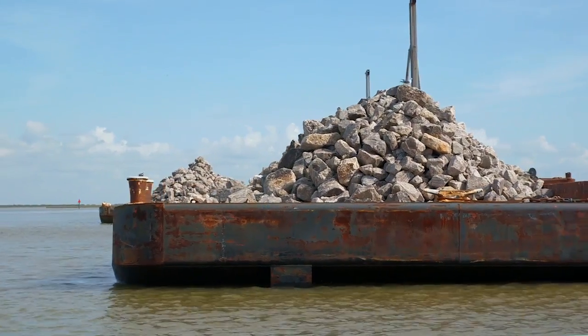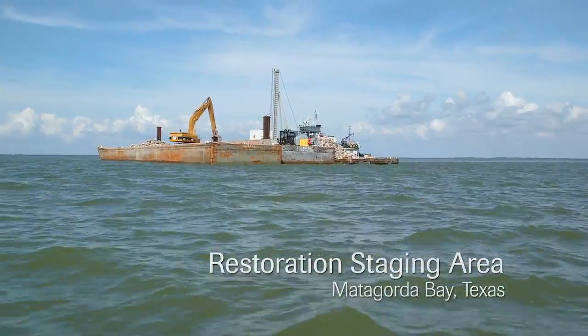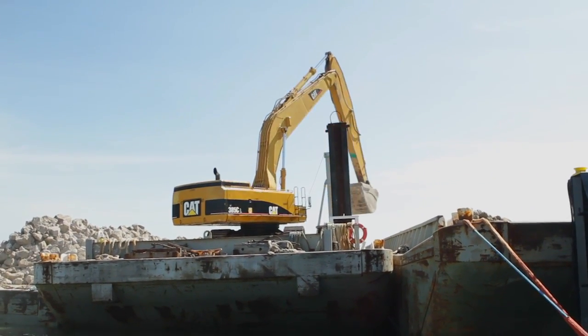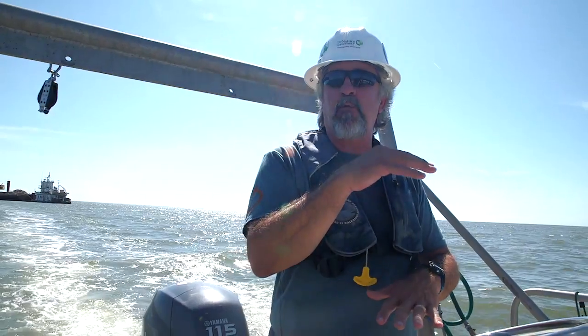This is the first phase of the project. We've designed and engineered 26 rows that they're going to construct for us. Over here is where they take the barges off the intercoastal waterway. They bring them here, and then they transfer the material onto a barge that doesn't draft nearly as deep, because as we get towards the project site, we get into much shallower water.